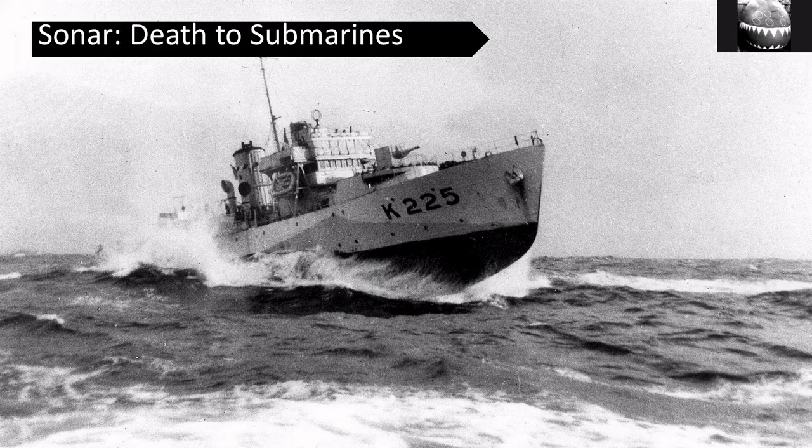It all goes back to SONAR. Originally SONAR was developed in the First World War — just hydrophones — and in the Second World War it became a major factor in the Battle of the Atlantic, known at the time as ASDIC or SODAR, and later as SONAR.